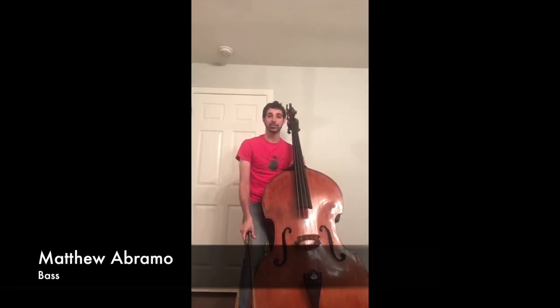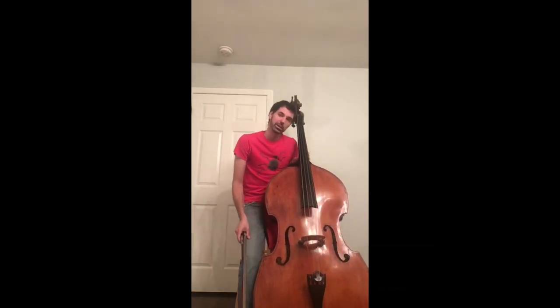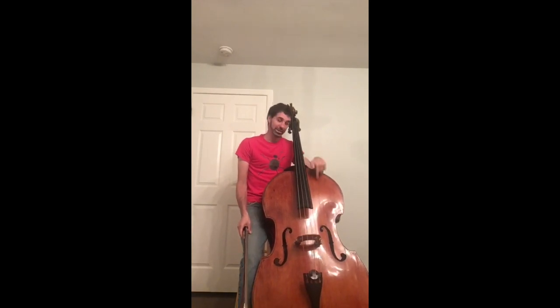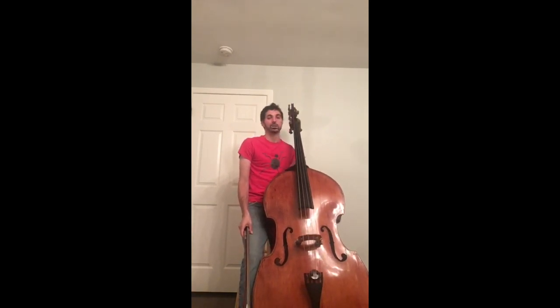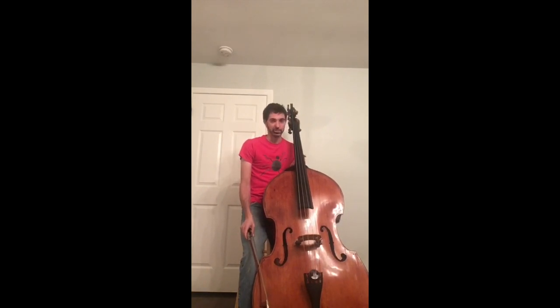Hi, my name is Matt, and I'm a musician in the Nashville Symphony Orchestra. In the orchestra, I play this big thing right here, known as the double bass. You might have heard of this instrument referred to as the string bass, the upright bass, or sometimes just the bass, but they all mean the same thing.